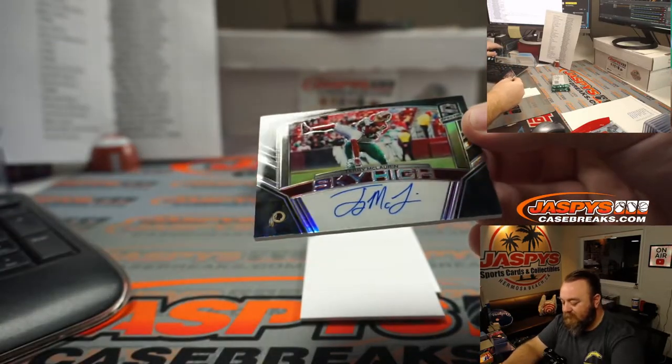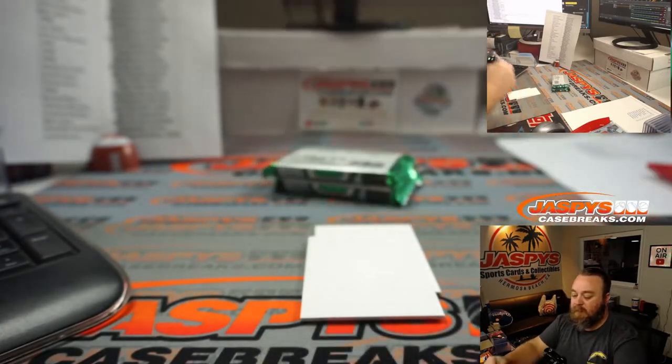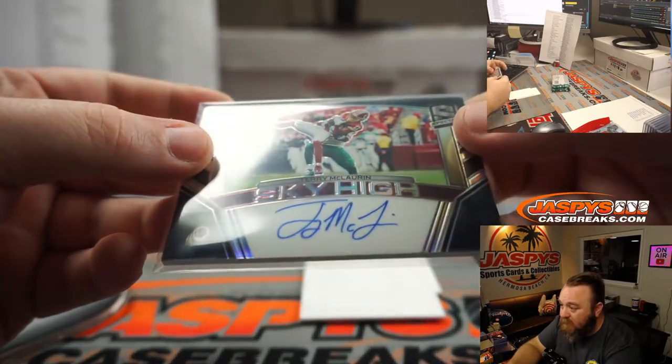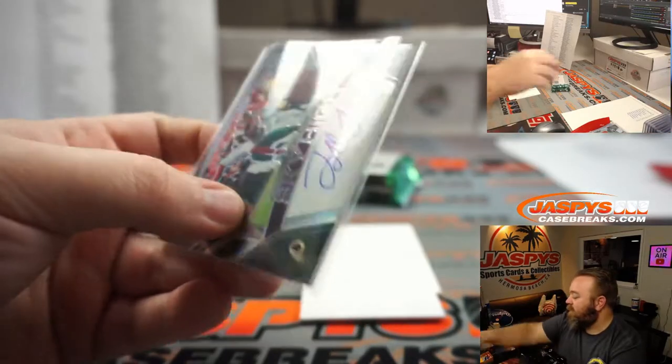Sky High — Scary Terry McLaurin on-card auto for Washington — Laura Donlan. Like I was saying, those Rise Above and Sky High cards have some of the best photography there is.